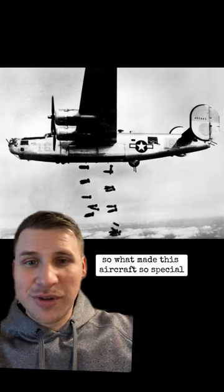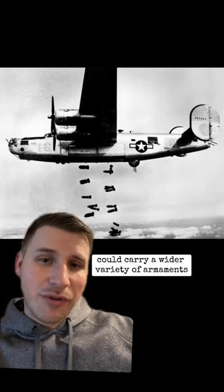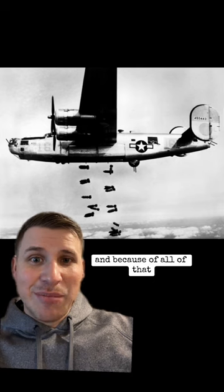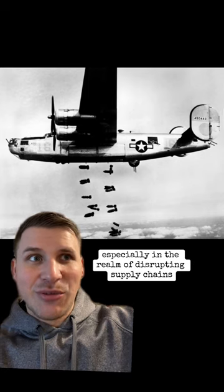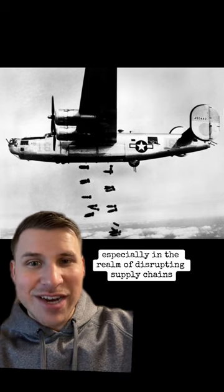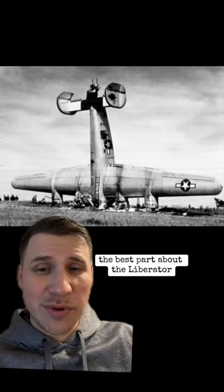So what made this aircraft so special? Better range, better service ceiling, could carry a wider variety of armaments — and because of all of that, it was able to influence the deep fight for the Allies, especially in the realm of disrupting supply chains and every logistic resource for the Axis.